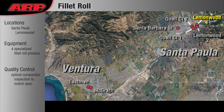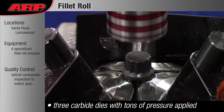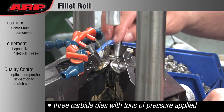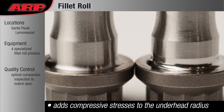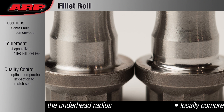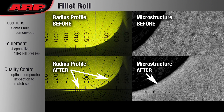Fillet Roll: Polished carbide dies and several tons of pressure are used to add compressive stresses to the underhead radius of the bolt. The bolt head is forced against the dies and spun, which compresses the microstructure of the material in the radius. Fillet rolling is very important for fatigue-rated fasteners, like rod bolts, to increase fatigue life.